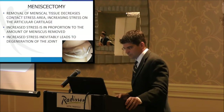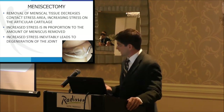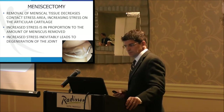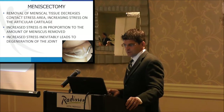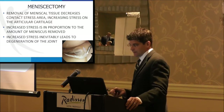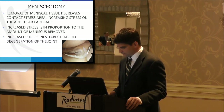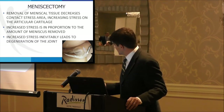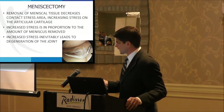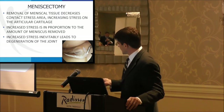Why do we preserve the meniscus? Meniscectomy increases the contact stress area, resulting in increased stress on the articular cartilage. We know this increased stress is proportional to the amount of meniscus removed, and it inevitably leads to joint degeneration in many people. This degenerative meniscus tear here is not like a vertical tear you can sew back together — it requires debridement, a meniscectomy. The question is, how much removal is too much?